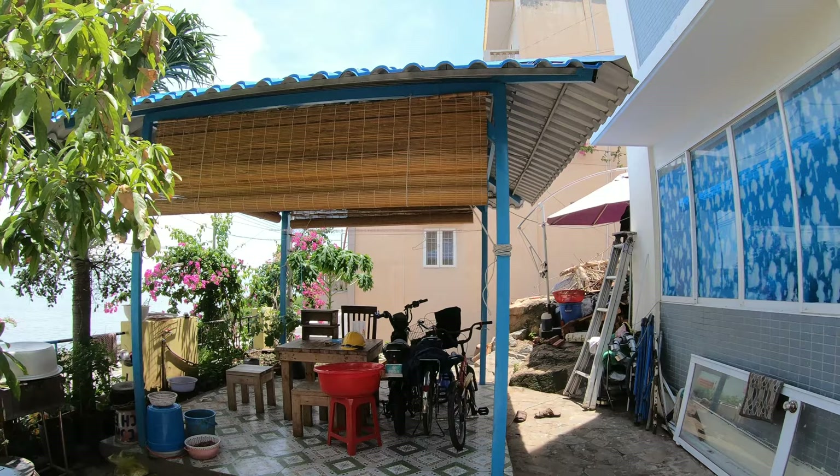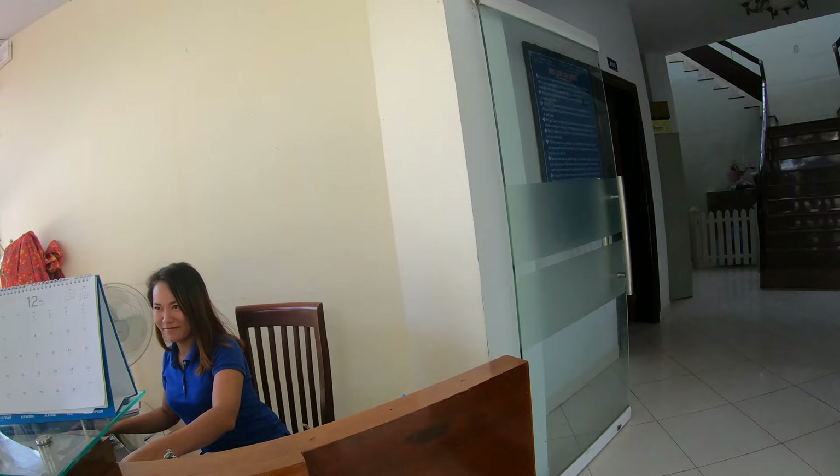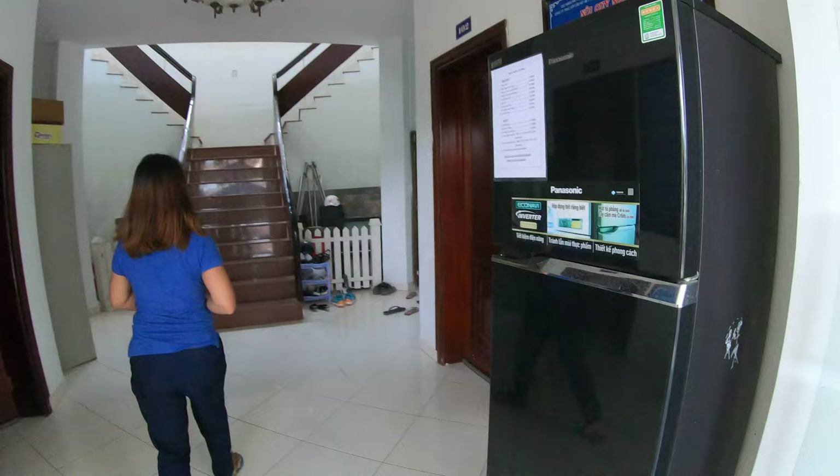This is the hotel reception. This is the nice lady that owns the hotel. If you need food and drinks at night, you just come and get them from the refrigerator.